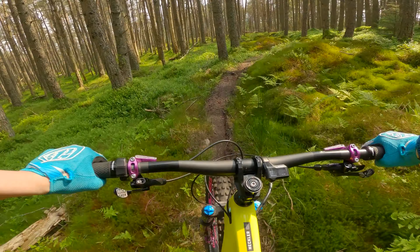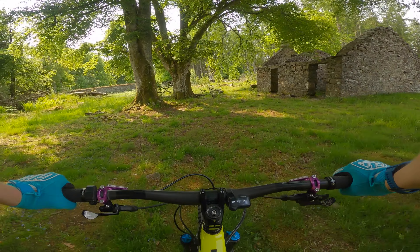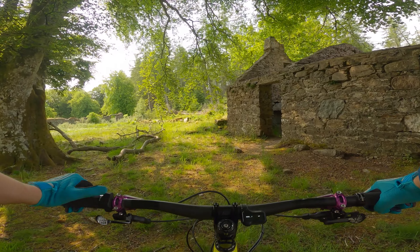I thought that was all right for a red. It wasn't steep at all, but I think that might change as we get further down the hill. So this here is an old ruin, and it's called Stuartfield Ruins. I'll have a wee wander about.